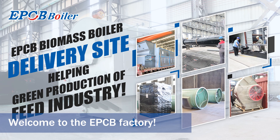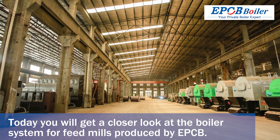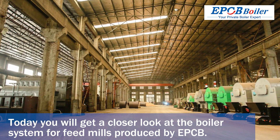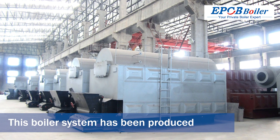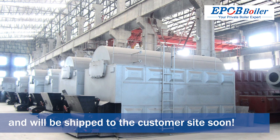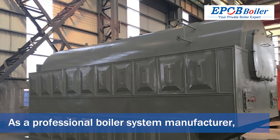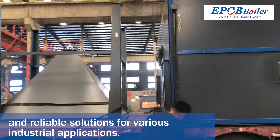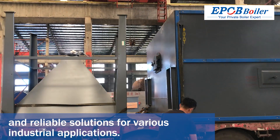Welcome to the EPCB Factory. Today you will get a closer look at the boiler system for feed mills produced by EPCB. This boiler system has been produced and will be shipped to the customer site soon. As a professional boiler system manufacturer, EPCB is committed to providing efficient and reliable solutions for various industrial applications.